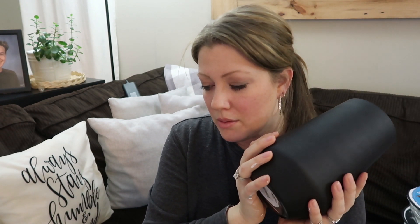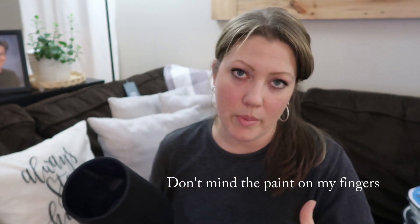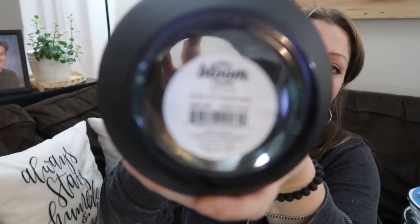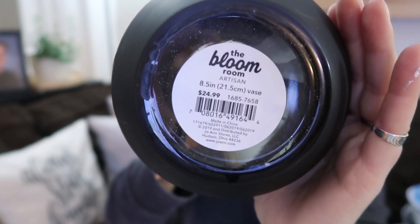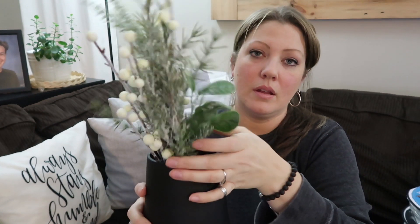Then I got this — I thought it was really pretty. Like I said in my last haul, I'm trying to do more neutrals — blacks, browns, tans — just trying to change it up so there isn't so much white chippy-paint stuff. I still like it but I'm trying to incorporate other things. This was normally $24.99 and it's pretty big — it'll fit something like that inside. I got it for $4.99, so I thought that was a good deal.